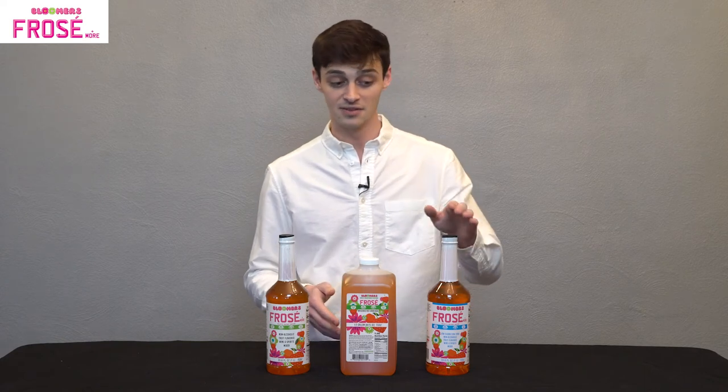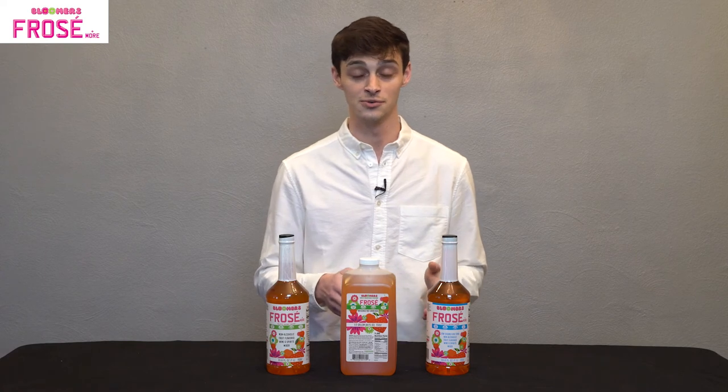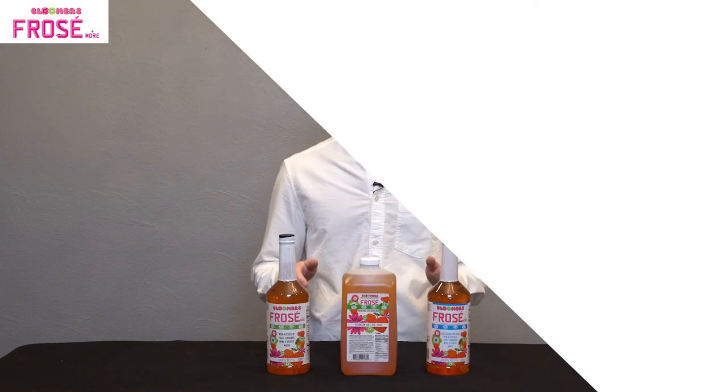Last but not least, we wanted to create something really special. On my left and on your right, we have the low carb option of Bloomers Frosay and More. It has half the carbs, half the sugars, and we use stevia as a sugar substitute, whereas the others use pure cane sugar.